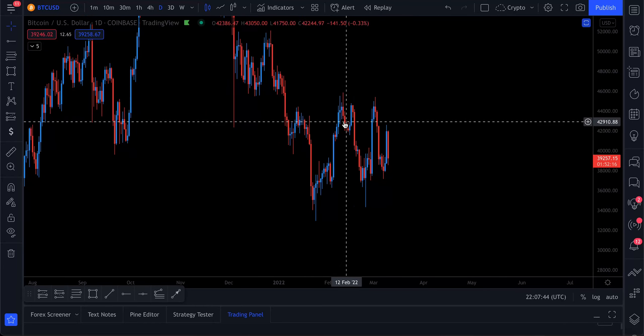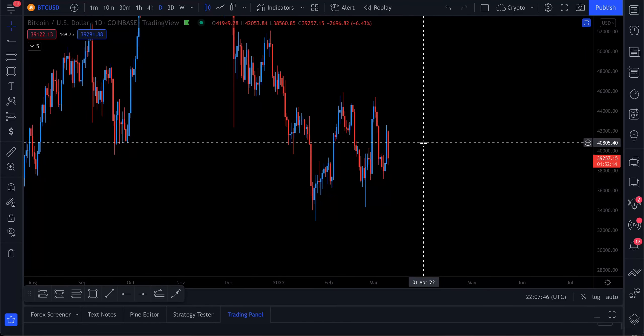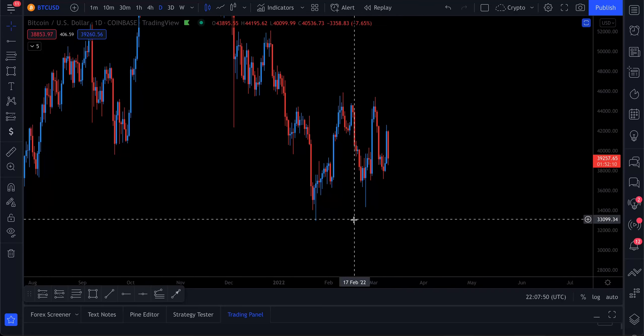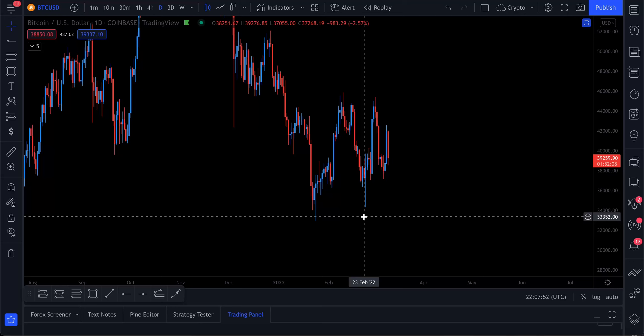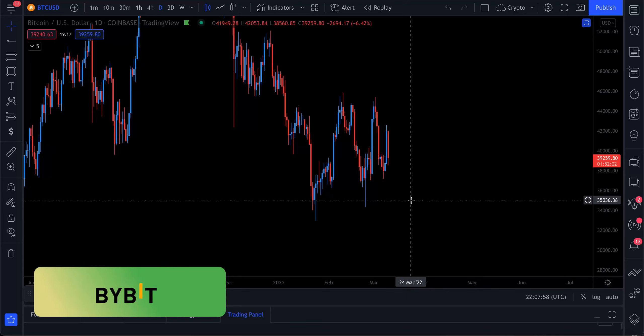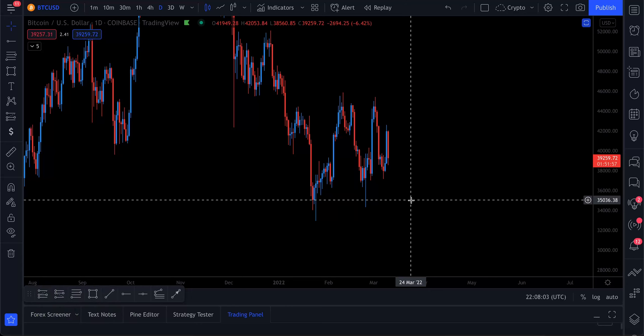In summary, we're seeing this long-term consolidation playing out on the daily, with bullish structure still taking shape. As long as we don't cross below those two key levels, we should be fine. If you want to trade, check the link below for Bybit — you can get up to $4,100 free to trade with and 30% off trading fees if you meet the deposit requirements. Anyway, hope you enjoyed — catch you in the next one!